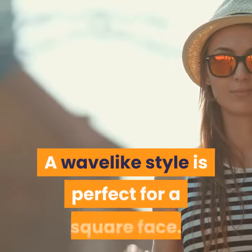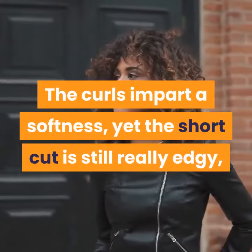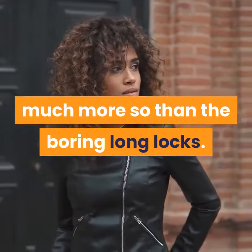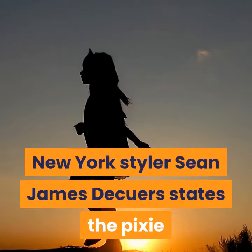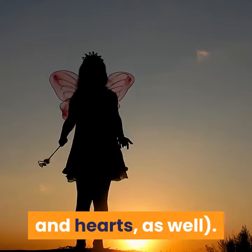A wave-like style is perfect for a square face. The curls impart a softness, yet the shortcut is still really edgy, much more so than boring long locks. In Good Housekeeping magazine, New York styler Sean James Decuers states the pixie cut is most flattering on square faces, and ovals and hearts as well.